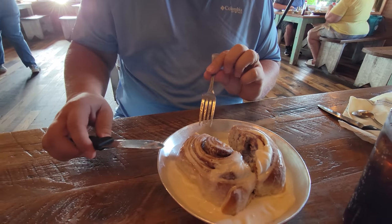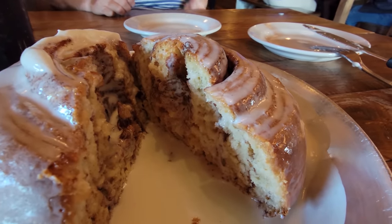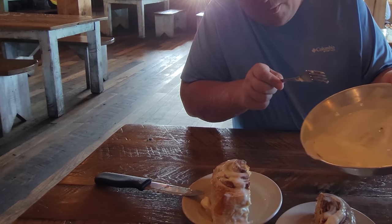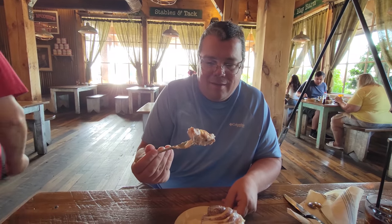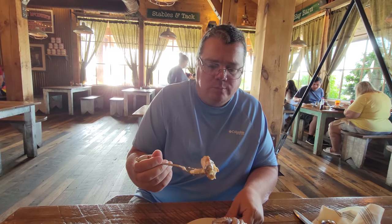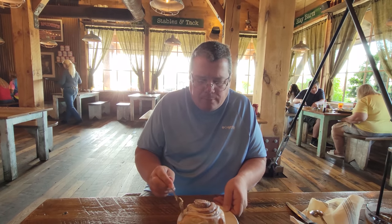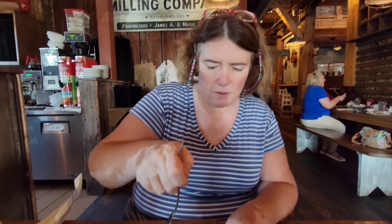It looks nice and hot and fresh. It is — it's still steaming. Nice warm cinnamon rolls. I'm going to put a little bit of icing on this. Can't waste the icing — it's the best part. So he's going to take a bite of the ooey gooey cinnamon. It's still steaming. Definitely warm. I like it, it's good. Now it's time for Dawn's first bite, but we've had these before, so this is not our first time. I think the center is the best.